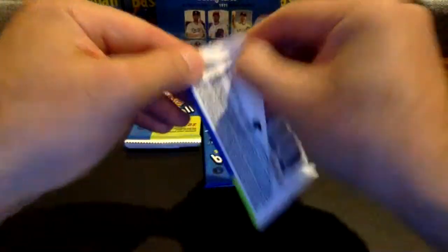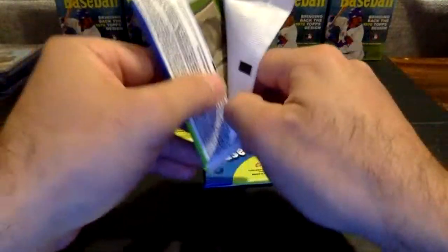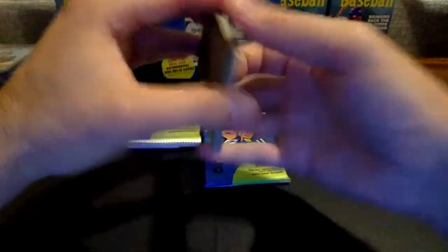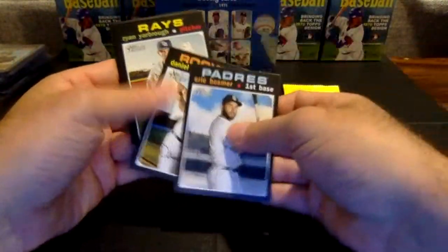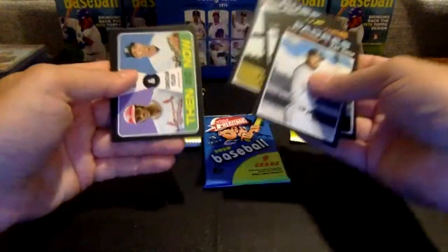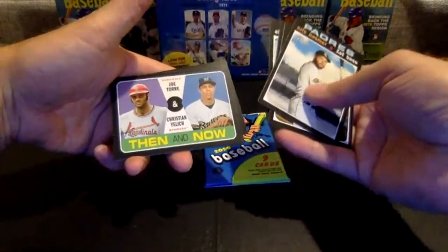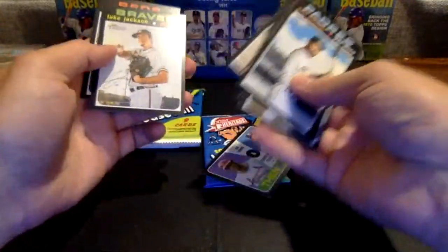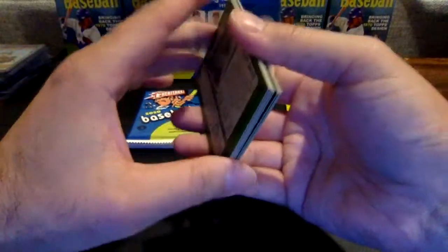Really hoping for something fun here, like a Frenchie or a Mini. Hosmer, Murphy, Yarbrough, Almora. There's a Brewers-Cardinals Yelich-Torrey Then and Now. Yates, Hand, Luke Jackson, and Freddy Galvis.